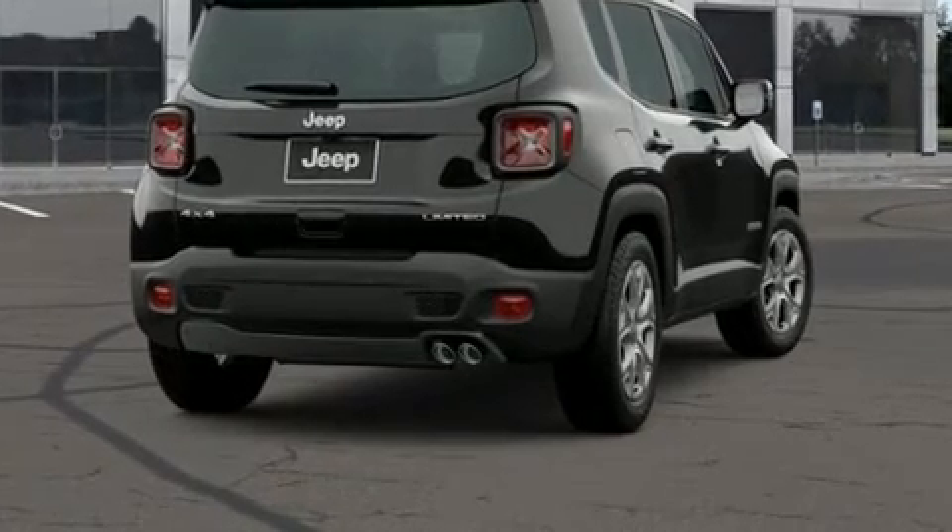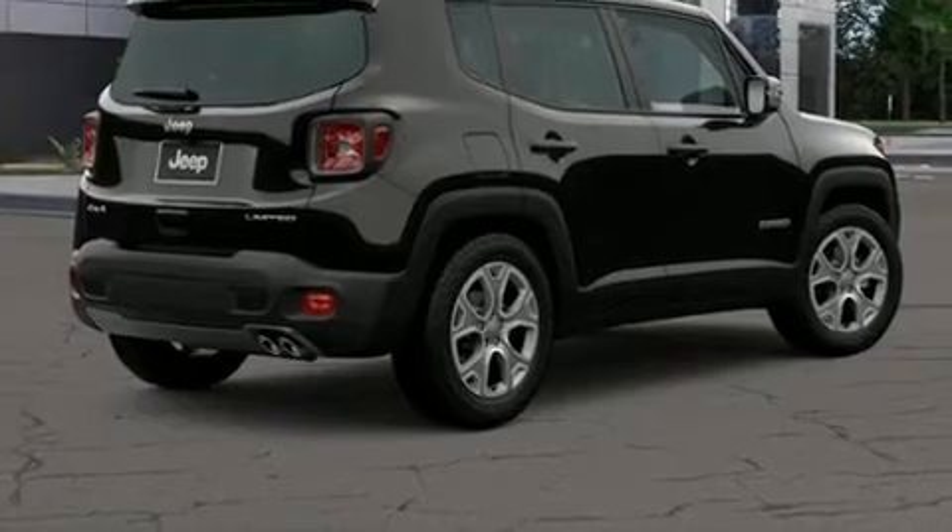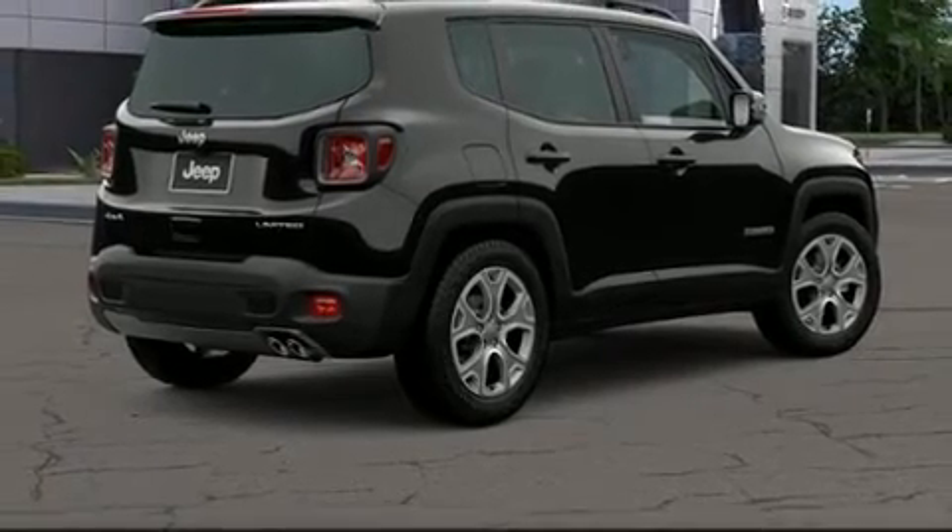Jeep prioritized comfort and style by including leather upholstery, one-touch window functionality, an outside temperature display, heated door mirrors, remote keyless entry, a roof rack, and more.